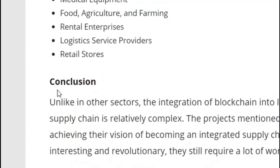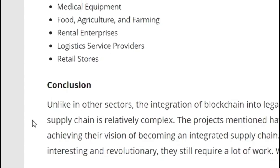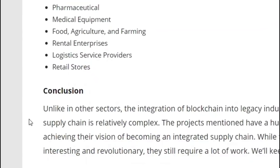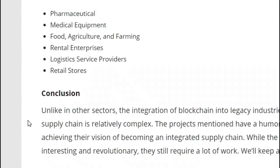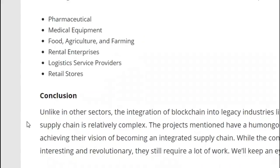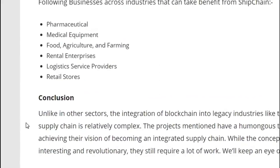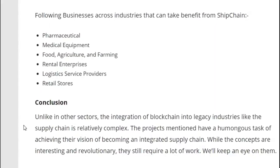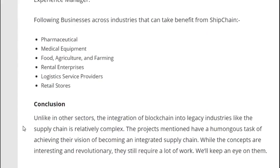In conclusion, unlike in other sectors, the integration of blockchain into legacy industries like the supply chain is relatively complex. The projects mentioned have a humongous task of achieving their vision of becoming an integrated supply chain. While the concepts are interesting and revolutionary, they still require a lot of work, and we will keep an eye on them.